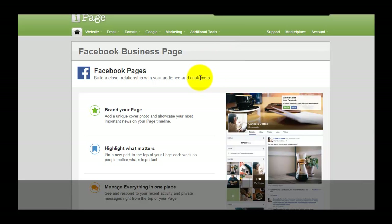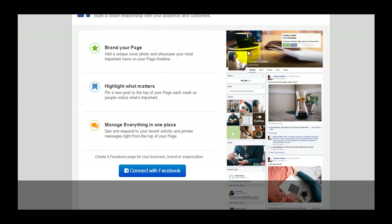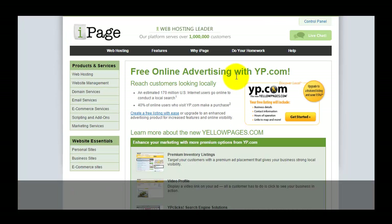For Facebook advertising, there is an option that allows you to create a business page so you can brand your page and create a professional-looking Facebook main page. There's a highlight on the photo on the left to highlight what matters, and you can manage everything in one place. This is more of a commercial-style Facebook page, and you can get this from iPage hosting.